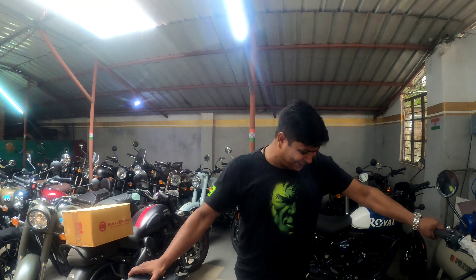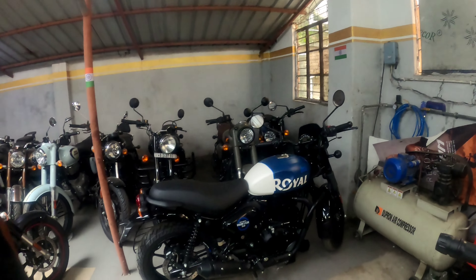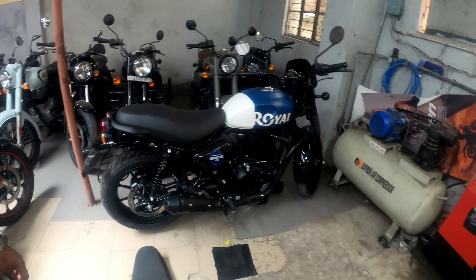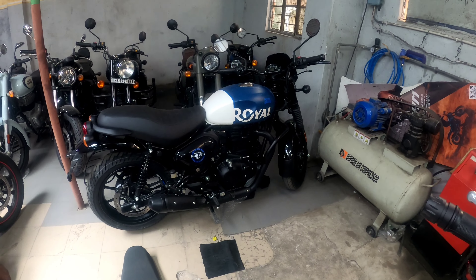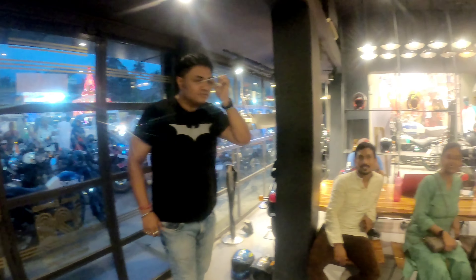You can see the bike when the final look is ready. Can you see the bike again? Yes, this bike. Rahul, you are the only one. The bike is delivered. The whole family is full.